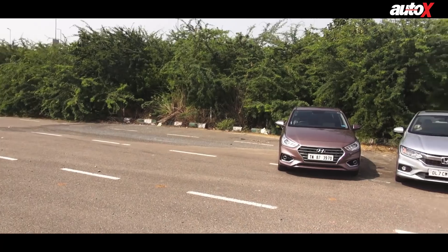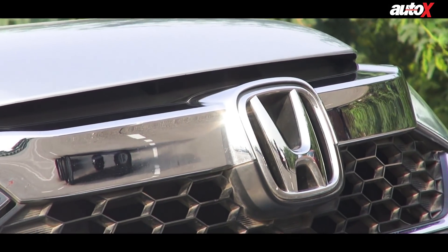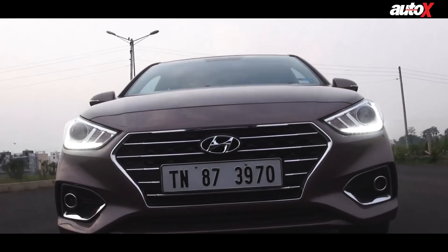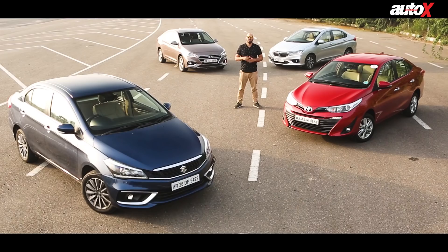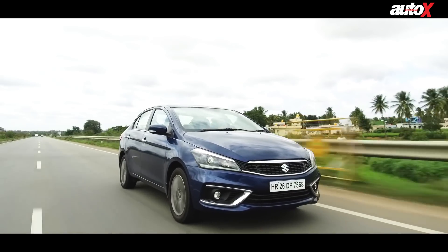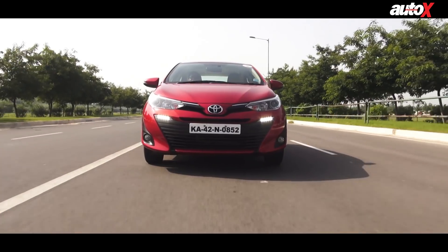Welcome back to Auto X. Today we've got a very special set of cars. Over the last 12 months, the mid-sized sedan segment has heated up. It started when Honda relaunched a new version of the City, then Hyundai launched a brand new Verna, Toyota came in with the all-new Yaris, and now Maruti is entering the fight with the Ciaz and a brand new 1.5-litre petrol engine. We've got all the petrol variants here to find out which is the best mid-sized sedan in India.